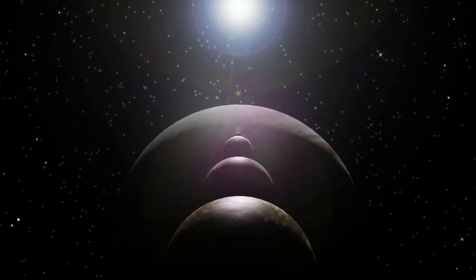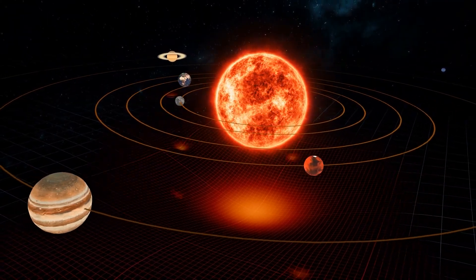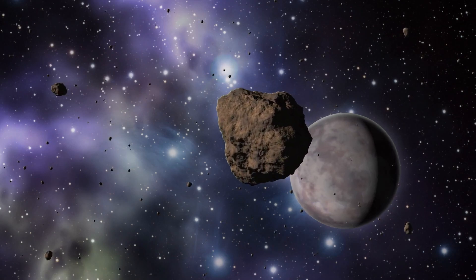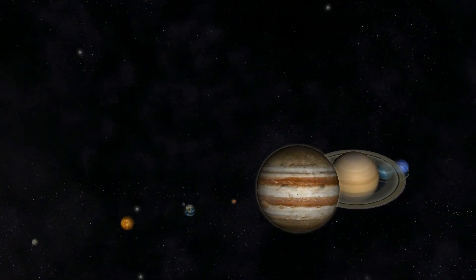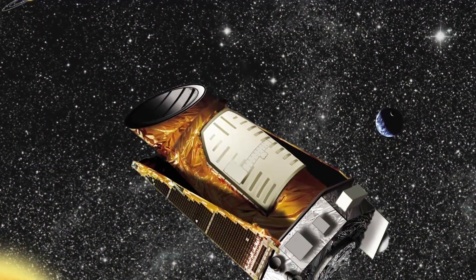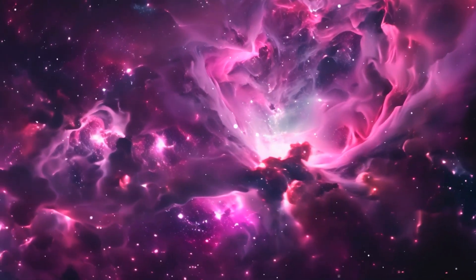Exoplanets — planets outside our solar system — have been found in the thousands. The first were confirmed in 1992, orbiting an unusual type of star known as a pulsar. Just three years later, astronomers found the first planet orbiting a star similar to our Sun. Since then, we've discovered a wide variety of planets, including many about the size of Earth and some lying in what we consider the habitable zone of their stars — areas where conditions might be right for liquid water. Thanks to major missions like the James Webb Space Telescope and the Kepler Space Observatory, we're just beginning to uncover the unknown answers of our universe.